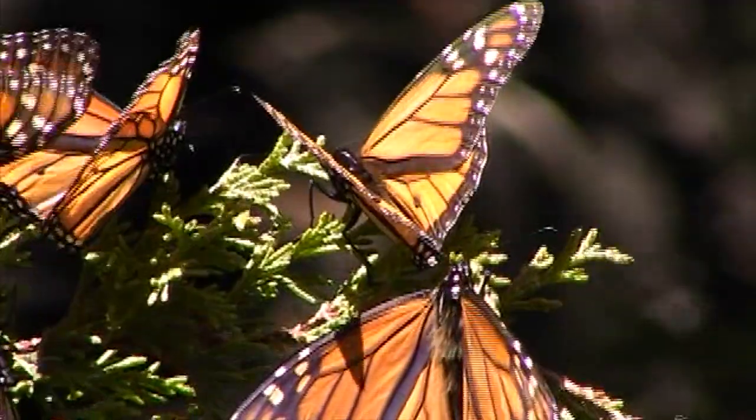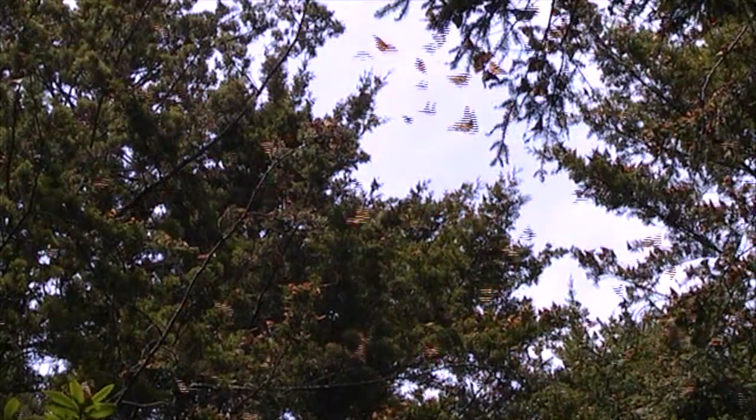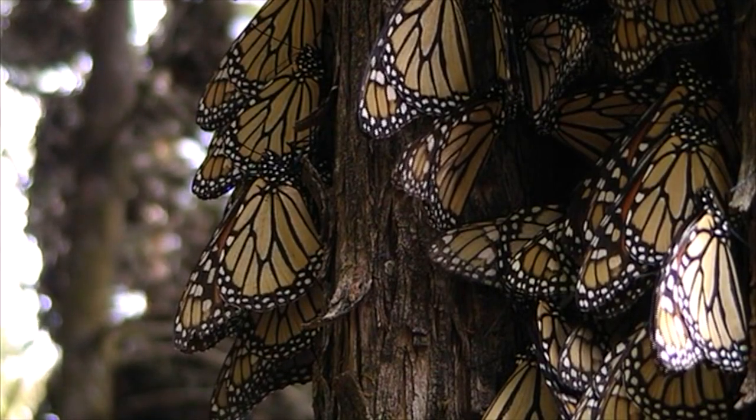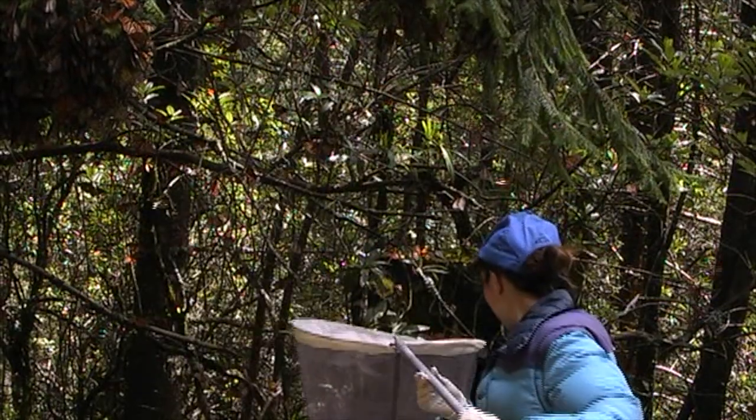Monarchs are amazing butterflies that undertake the longest distance two-way migration of any insect species in the world. They've become an icon for migratory species conservation, and during the last decade monarchs have experienced a 90% population decline. Scientists and the public are mobilizing to preserve this incredible species.